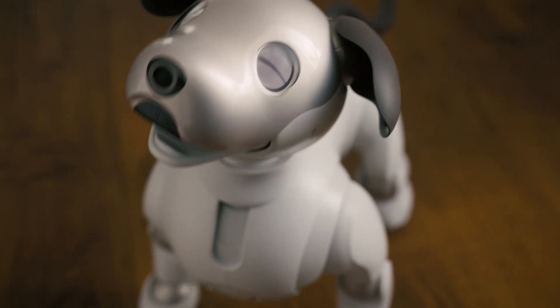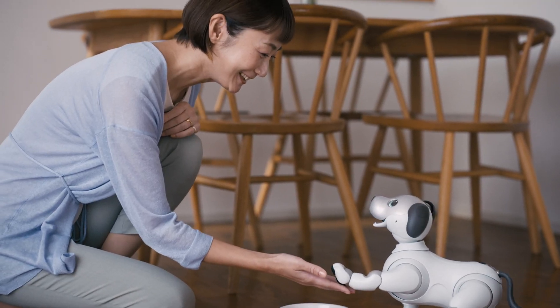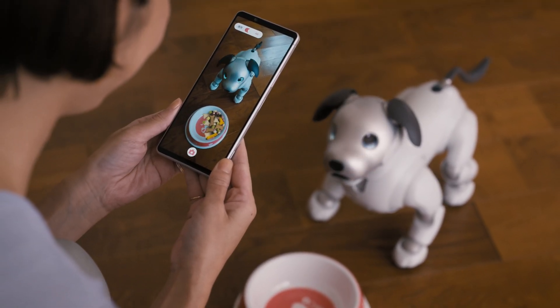It's equipped with two microphones, a color camera, and over two dozen motors controlling its head, legs, and tail. This allows AIBO to move and interact in incredibly lifelike ways. Pretty amazing, right?